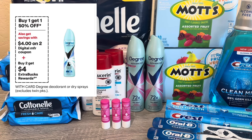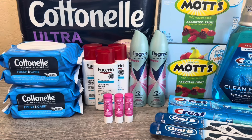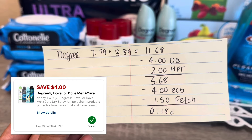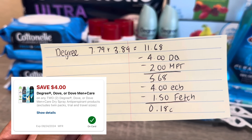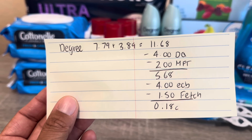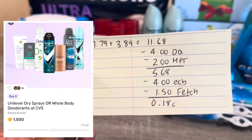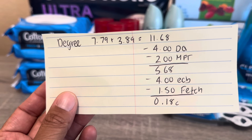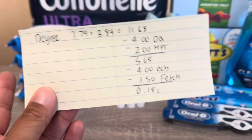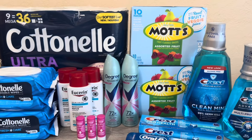I picked up Degree, which is on promotion — buy one, get the second 50% off, and buy two to get $4 back. One is $7.79, the second rings up at $3.89, so for both it's $11.68. I had a $4 off $2 digital and stacked it with a $2 tear-pad coupon — $2 off any Degree — double-dipping with the digital. I paid $5.68 and got the $4 back. On Fetch there's a promotion for 1,500 points when you buy two, which I did, so in the end it's a cost of 18 cents for the two Degree deodorants.